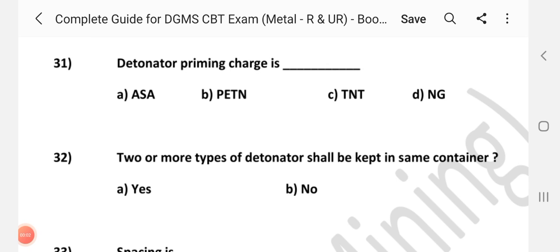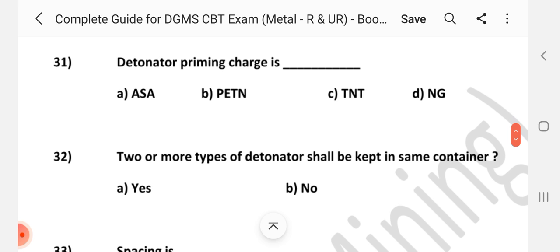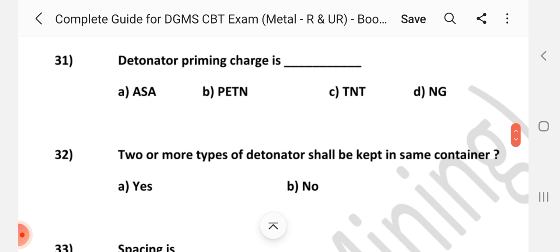Welcome to channel A2Z In Mining. Friends, we will talk about handling of explosives and blasting. We will cover 30 MCQ questions in this video. We already talked about 30 questions in the previous video, so this video covers questions 31 to 60.